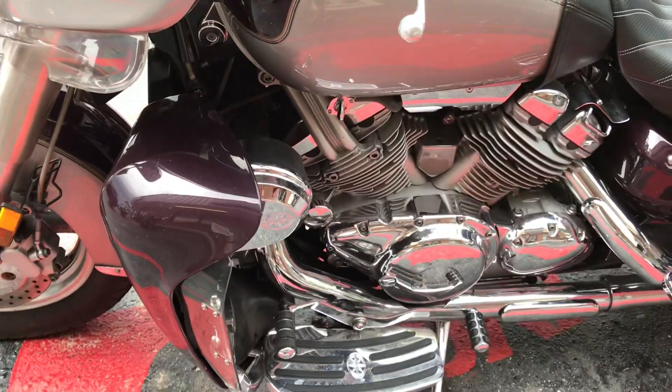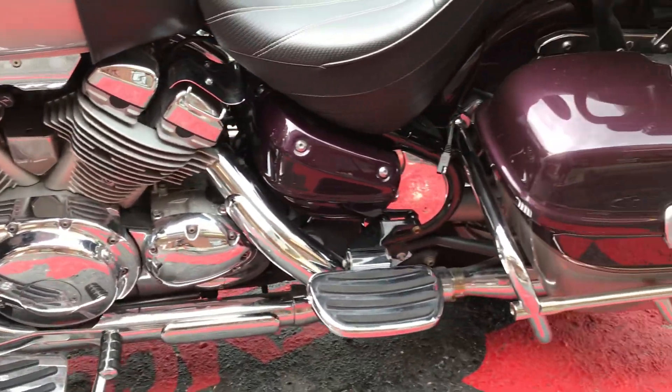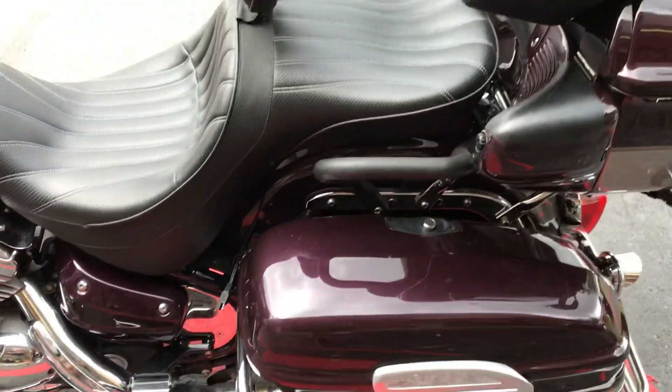And daymakers. This is the ultimate cruising bike. You can take this across country no problem and be comfortable. Plenty of storage space.